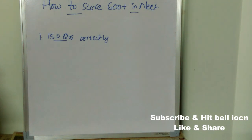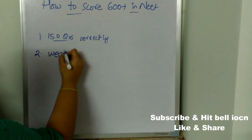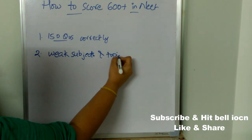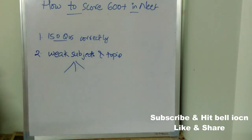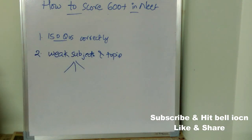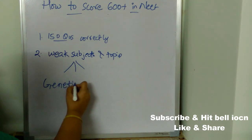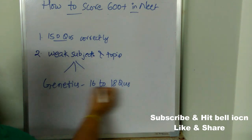The next important tip is to concentrate on weak subjects and topics. Out of three subjects, whichever you are weak in, concentrate mostly on that subject and topic. Also, in biology, just from genetics you are going to get 16 to 18 questions, so concentrate on genetics especially.